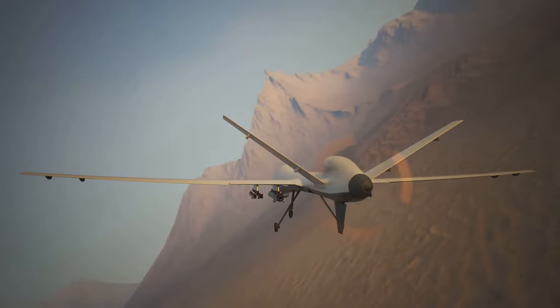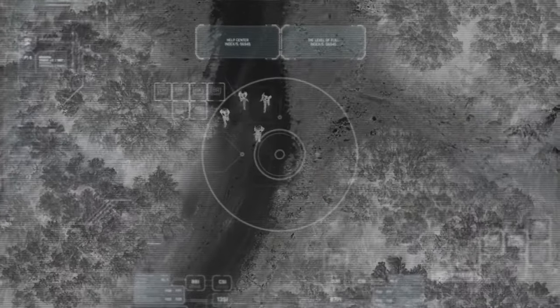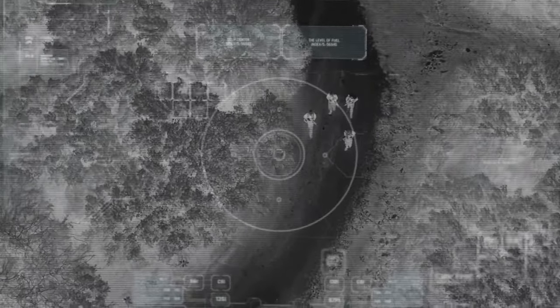But like any good survivalist knows, understanding your enemy is the first step to outsmarting them. Let's dive into the world of thermal drones and, more importantly, how to survive when they're on your tail.